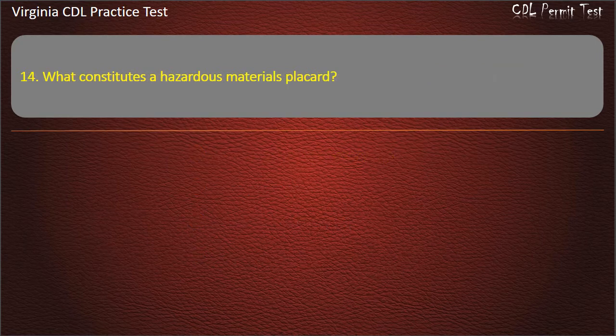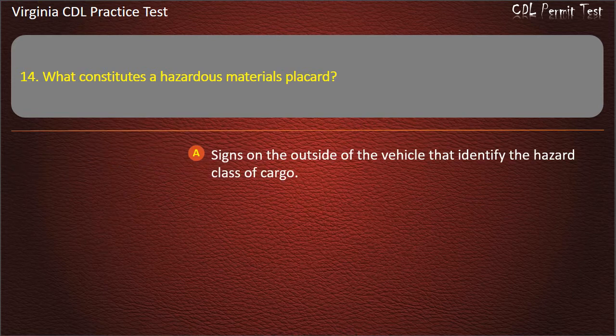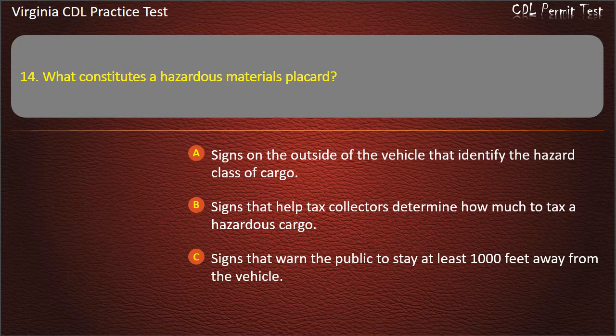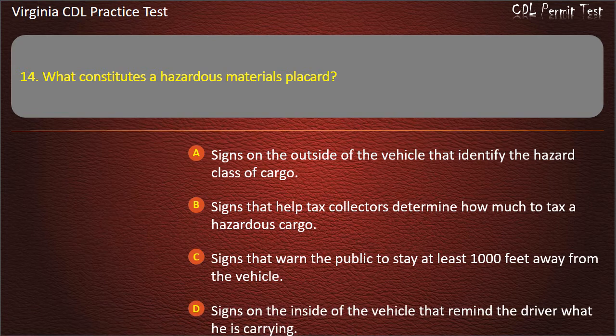Question 14: What constitutes a hazardous materials placard? Signs on the outside of the vehicle that identify the hazard class of cargo. Signs that help tax collectors determine how much to tax a hazardous cargo. Signs that warn the public to stay at least 1,000 feet away from the vehicle. Signs on the inside of the vehicle that remind the driver what he is carrying. Answer: Signs on the outside of the vehicle that identify the hazard class of cargo.